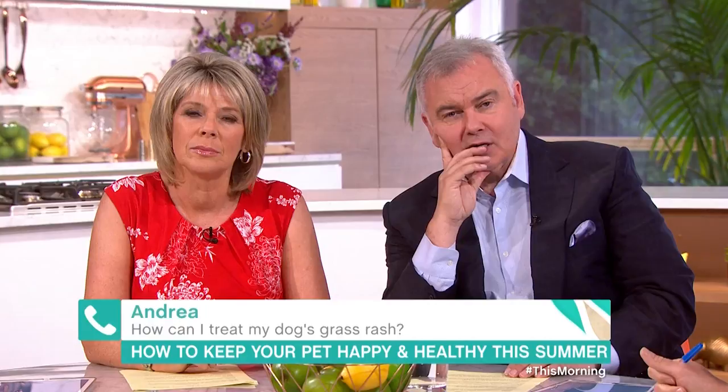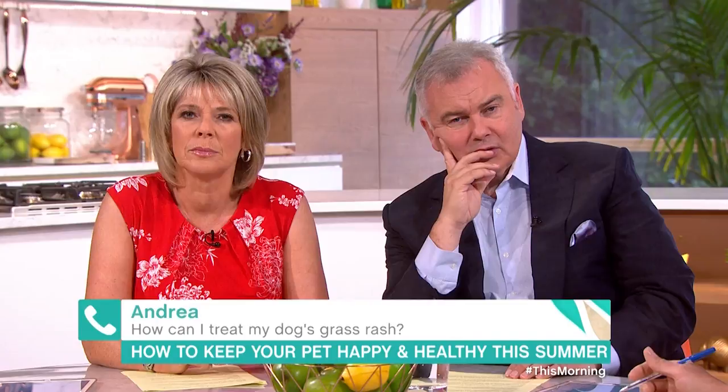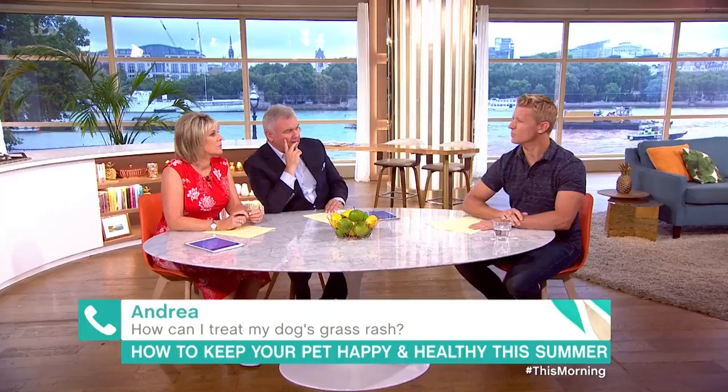Well basically if he goes into the grass he comes out all under his undercarriage with like a red raised rash. It looks quite sore, it's all across his legs, hind legs and everywhere really. And does he scratch at it? Does it bother him? Yes, he does try to scratch at it. I know you've got a number of issues, let's start with that one first of all.